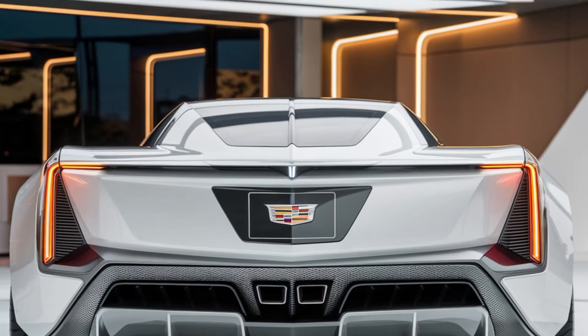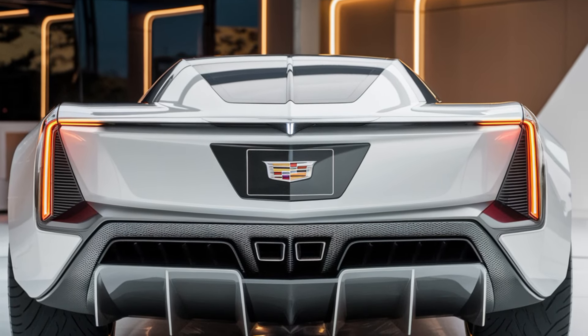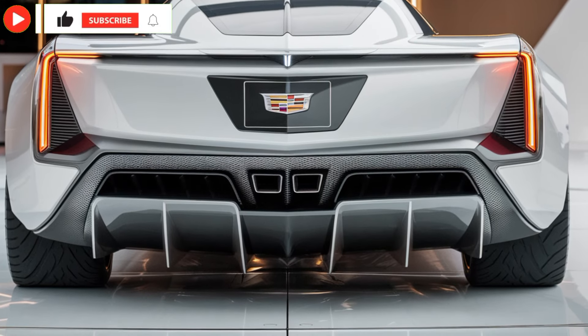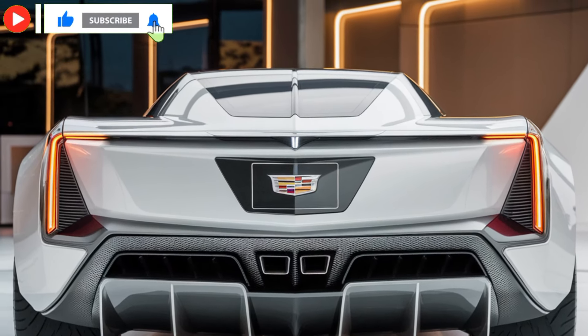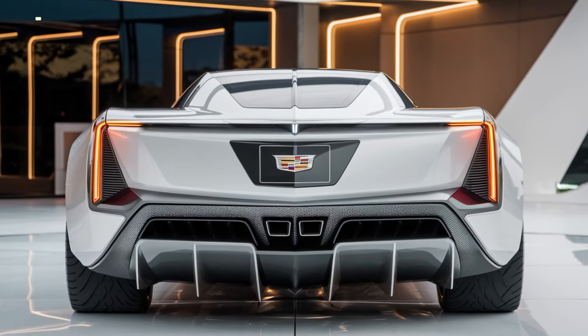So what do you think about the return of the Cadillac XLR? Is it the comeback Cadillac fans have been waiting for? Let us know in the comments below, and don't forget to like, subscribe, and hit that bell icon for more review videos here on Car Trend. Thanks for watching, and we'll catch you in the next one.